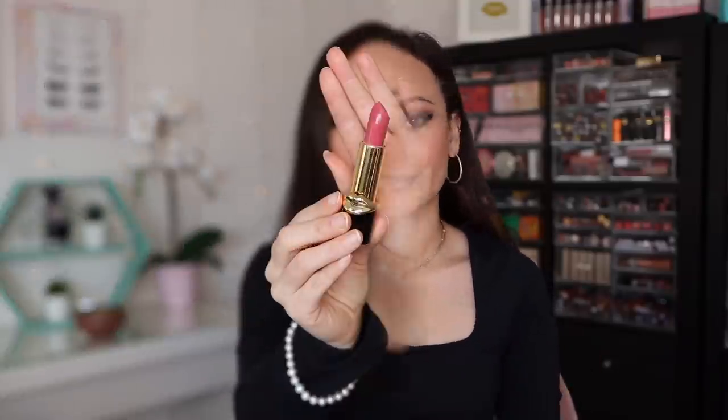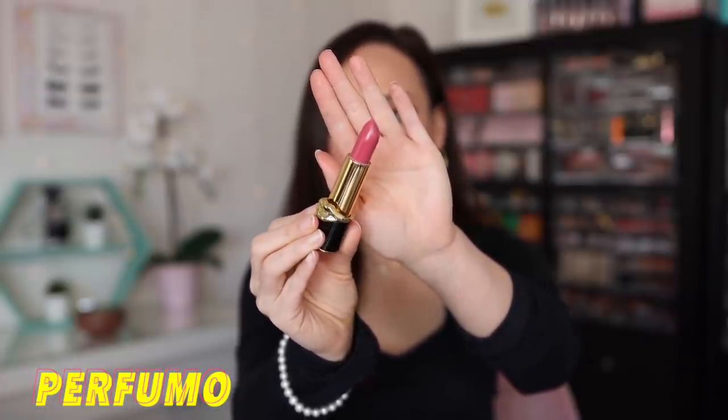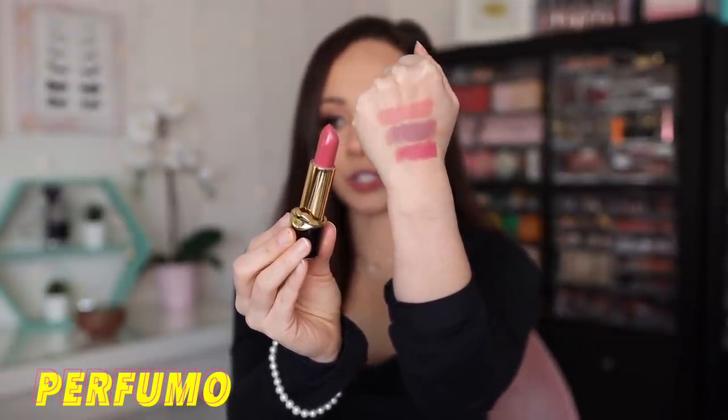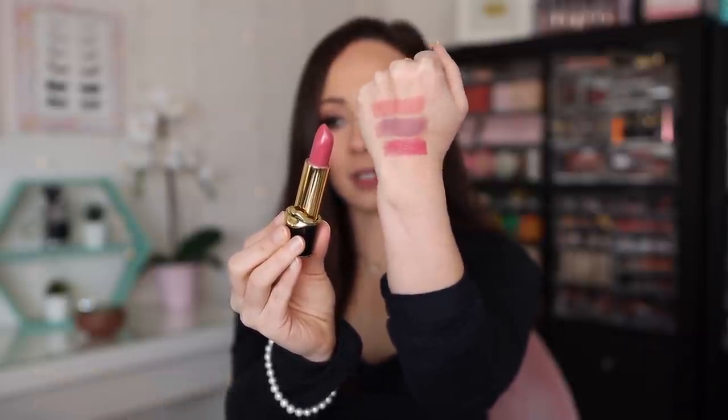The next shade is Pro Fumo. This is the only Luxe Trance lipstick in today's video. For some reason I couldn't find it on the website, so hopefully I can when I do the description box. It is just kind of a bright pink shade — not super bright, but definitely a more pinky color. I do prefer her Luxe Trance formula over her Matte Trance. And this is a really pretty pink. At first I thought it was going to be a little too bright, but it's a really great color for spring.